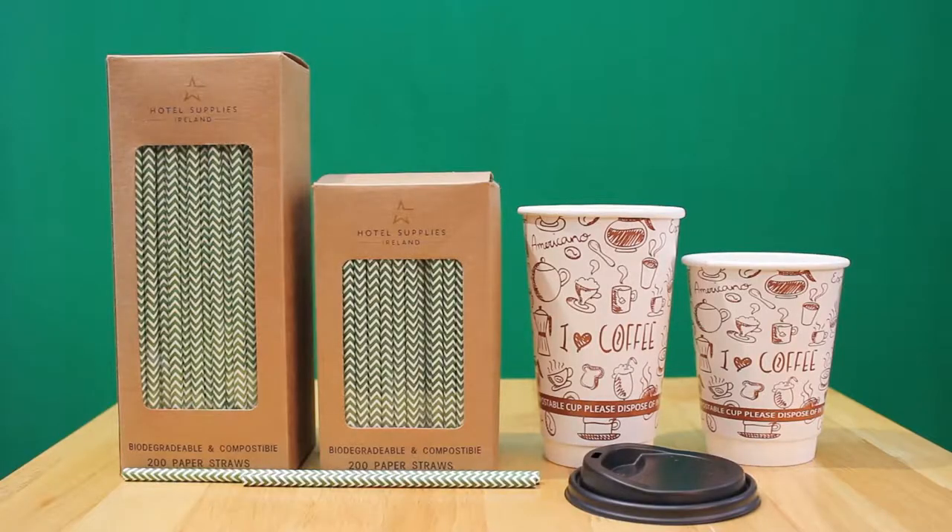Hi there, Tali here from Hotel Supplies Ireland. I'm coming to you from our headquarters in County Kerry. Today I want to tell you about three of our compostable products.